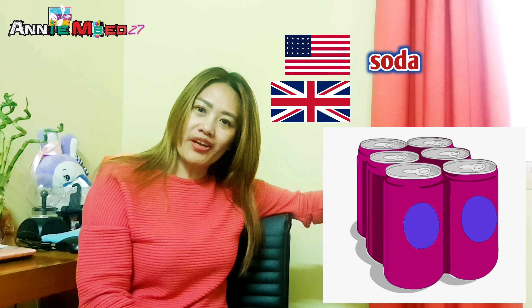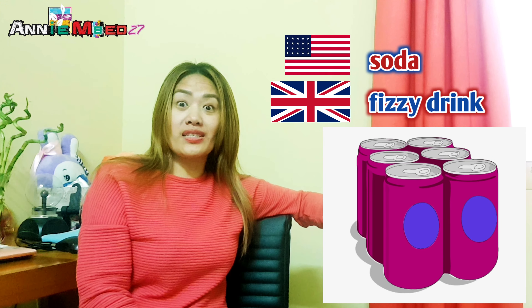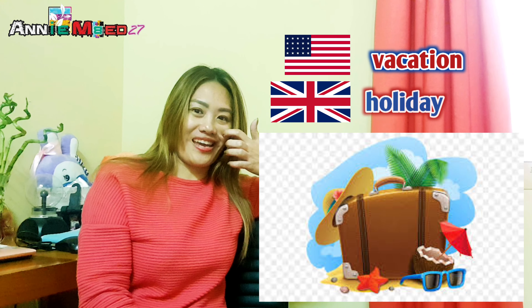The next one would be 'soda' — like Coca-Cola or Pepsi. Soda is the American English word, and its equivalent in British English would be 'fizzy drink.'